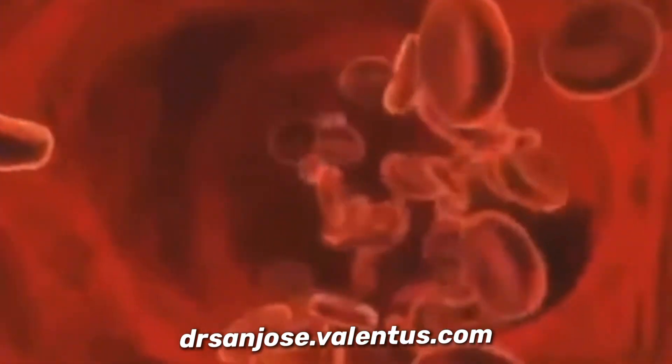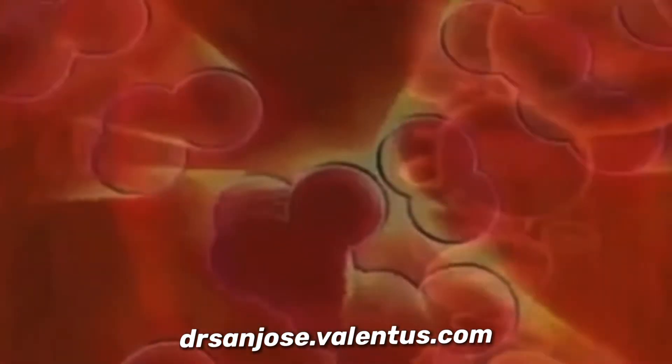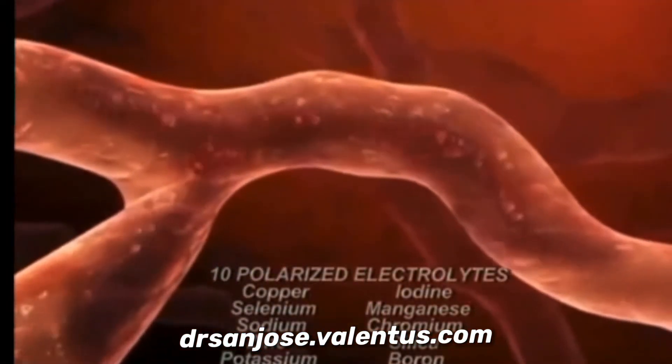Once they are apart and have regained a healthy shape and fluidity, the cells can absorb nutrients and eliminate toxins at a much higher capacity. Both nutrients and oxygen are delivered inside your cells far better than before.